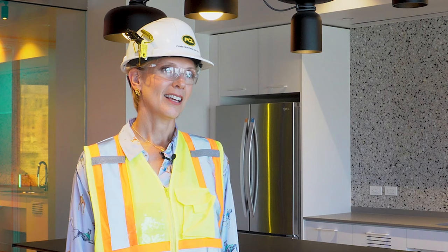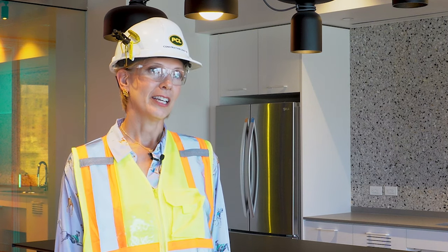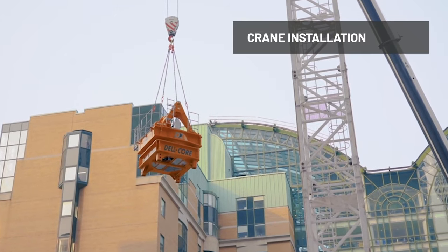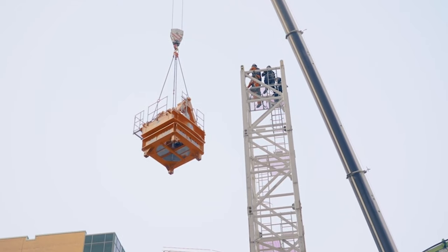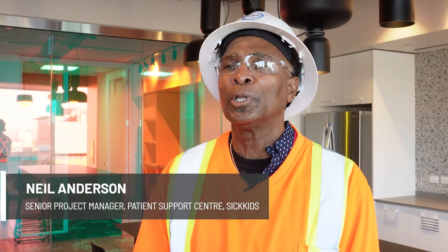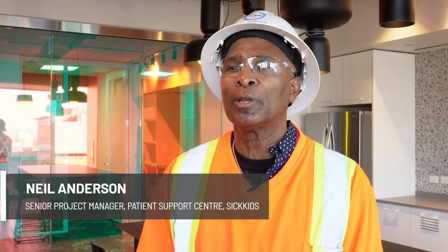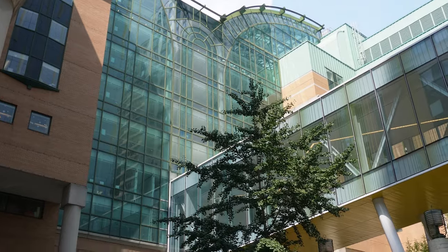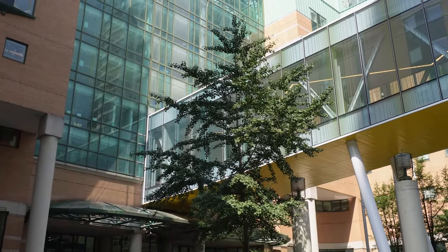SickKids is a world-class healthcare facility for our children and their families. The project we're working on, the patient support center, is part of the overall transformation of the SickKids campus. Project Horizon is a multi-year phased redevelopment project to transform the delivery of pediatric care, meet growth needs, and replace aging, outdated infrastructure.